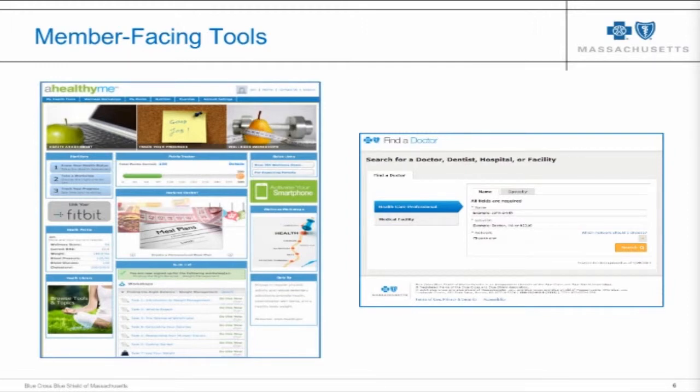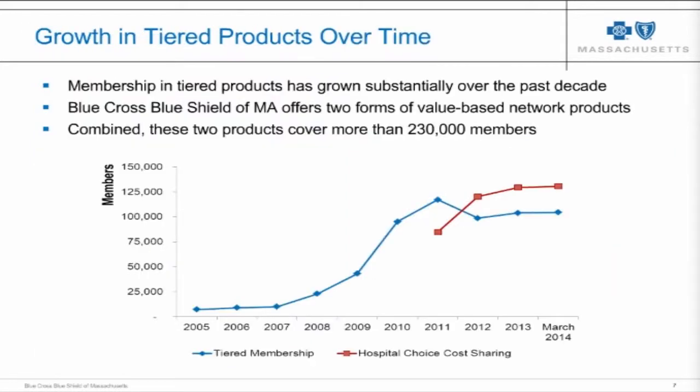Enrollment in our tiered products has grown over time. The blue line shows growth in our traditional options tiered product design, and the red line shows growth after the introduction of what we call hospital choice cost sharing. Together, these two tiered products have about 230,000 members today.